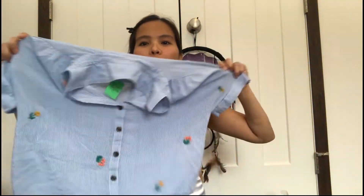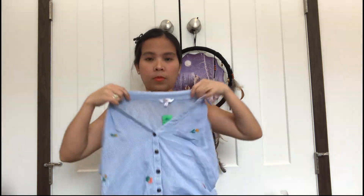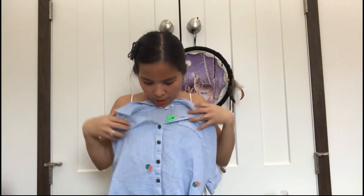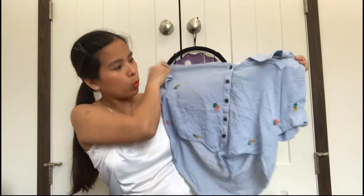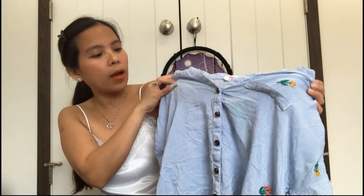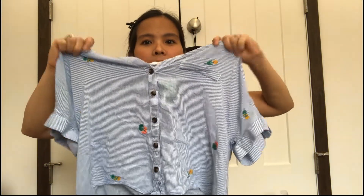Next item — this is a crop blouse. I love the design: it's my favorite color blue, with embroidery — embroidered flowers on it. It also has a button-down front and you can tie it with a ribbon at the bottom. It's a crop top with long vertical lines. I haven't tried it yet because I always wash thrift items before wearing them.